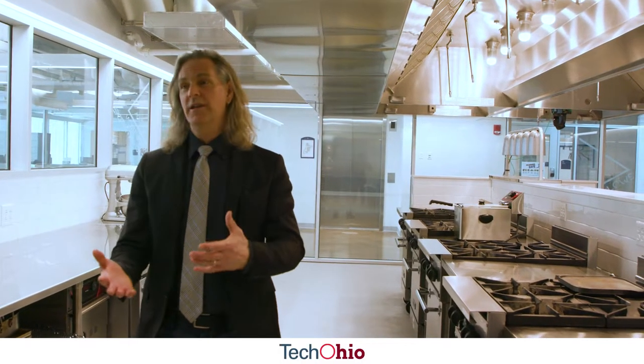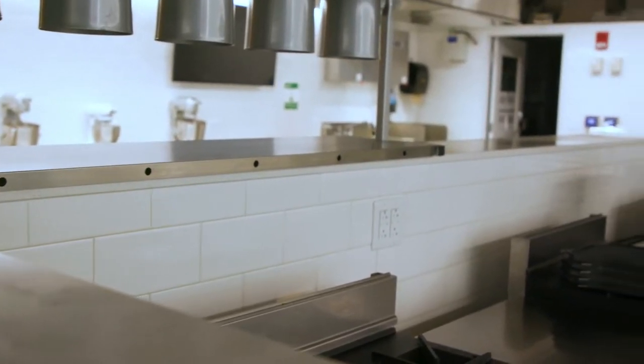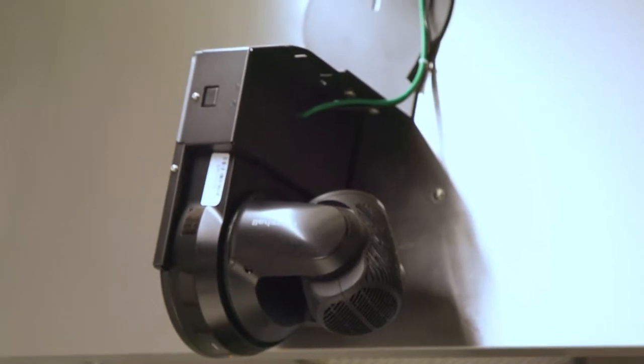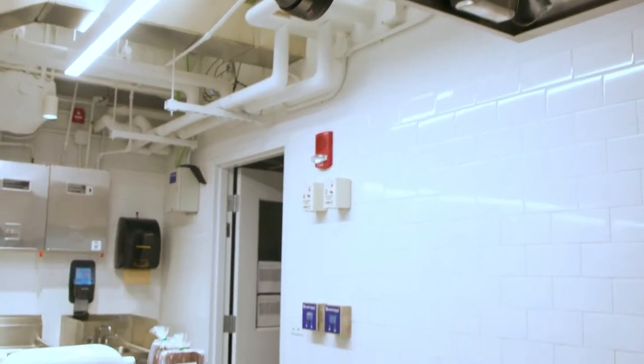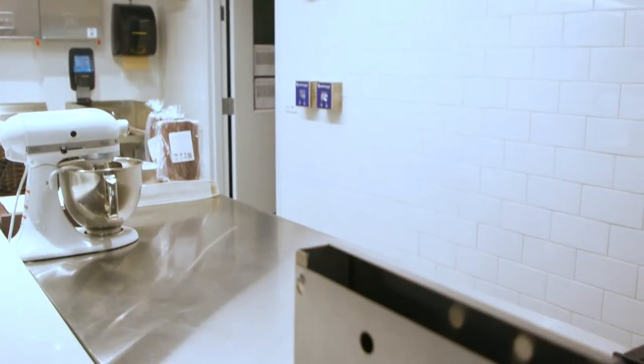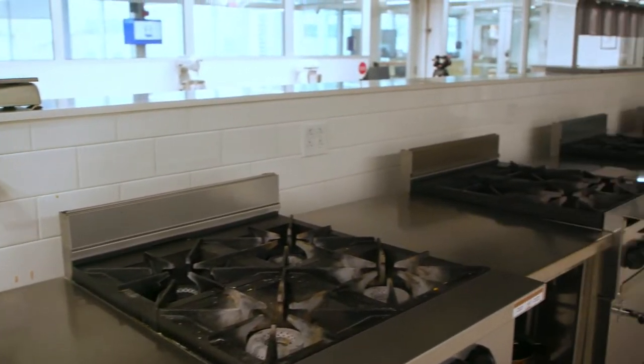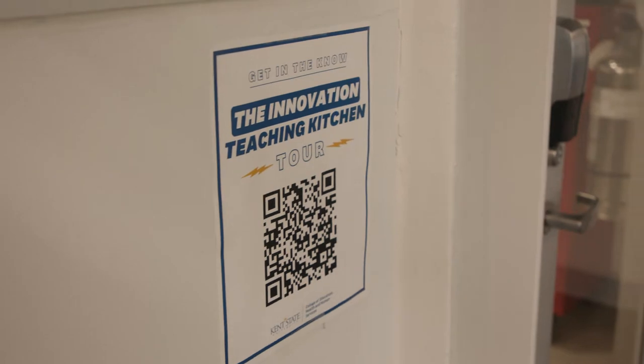This kitchen was designed to serve the instructional needs for the hospitality management program and to be a collaborative innovation space. It's also a challenge-based space, so we incorporated high-resolution cameras above the MasterChef station and a high-res camera at the back of the room that can capture what's going on throughout the rest of the space. Both cameras can be live-streamed, so you could have a 200-person live audience for a cooking challenge happening in this space.